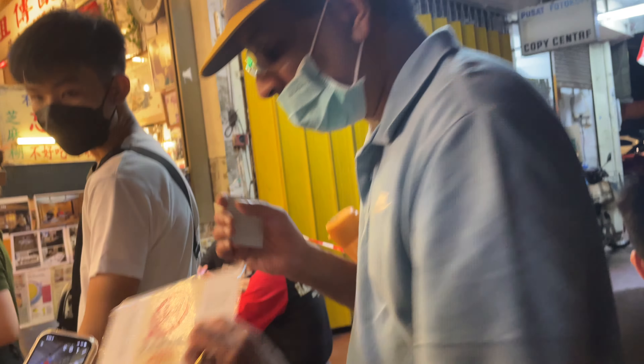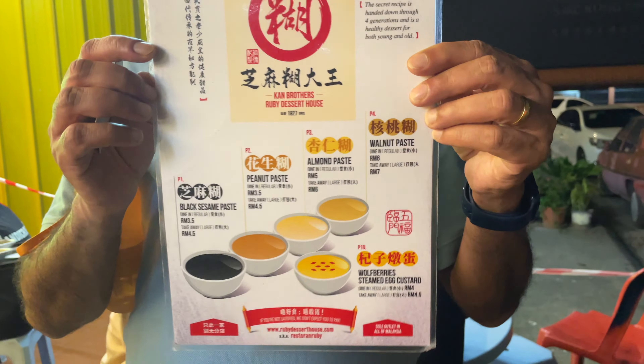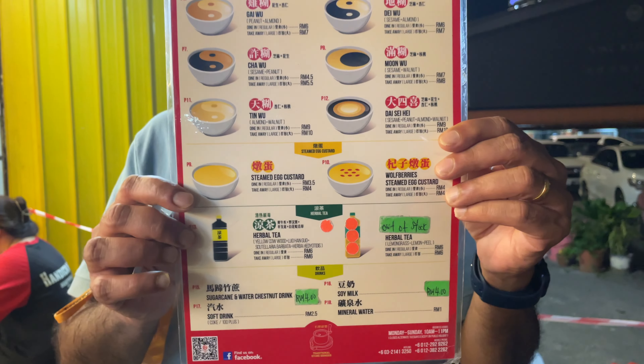While waiting in line to order, I decided to take a video. Jack took a video of the menu. You can see the options: black sesame paste, peanut paste, almond paste, walnut paste, and steamed egg custard available.